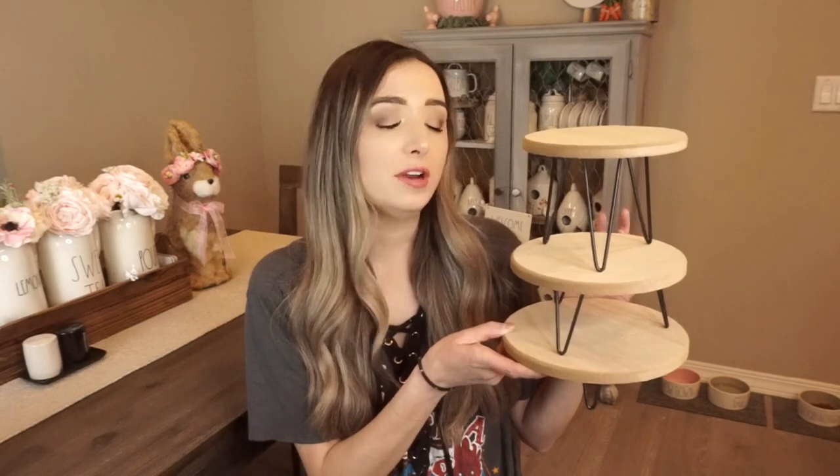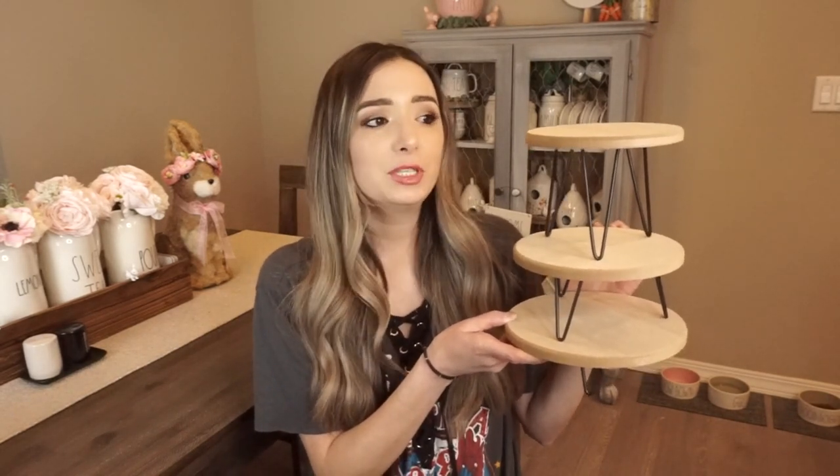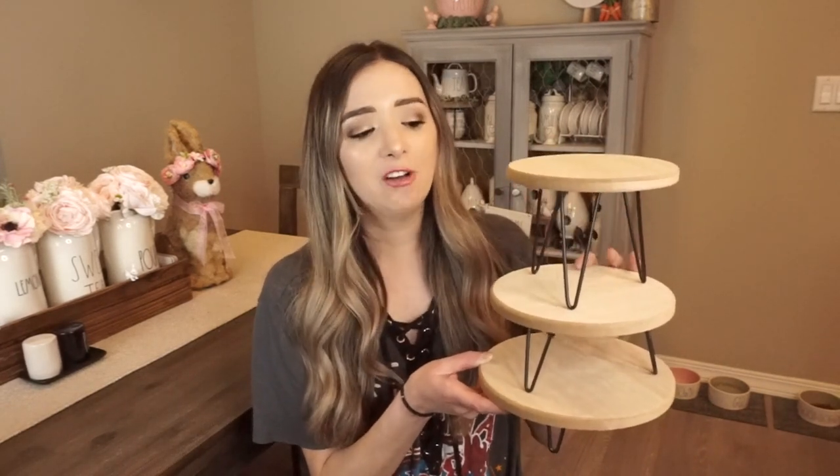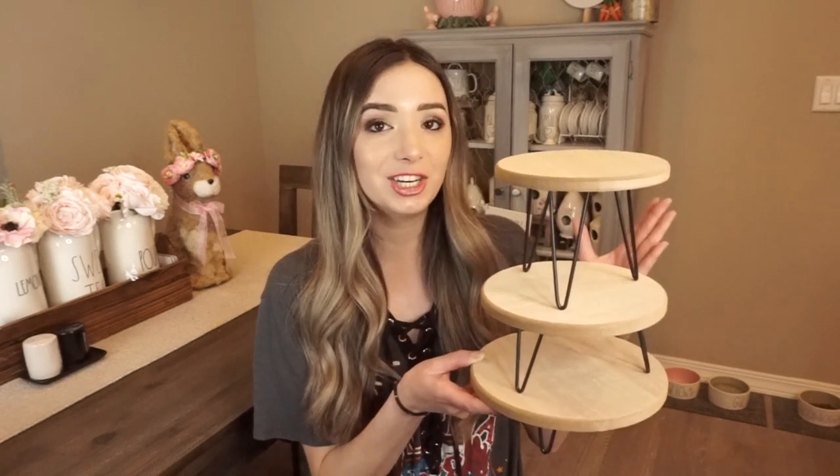The first thing you'll be winning is this set of three stands from the dollar spot section in Target. These have been so hard to find this year and a lot of people want them, so I decided to pick a set up for you guys. I absolutely love them so much — I've used them throughout my house, I have some in my kitchen and some up in my beauty room. You can use them in a lot of areas of your house; you can also stain them or paint them. At the end of the month I will pick one of you guys to win these.